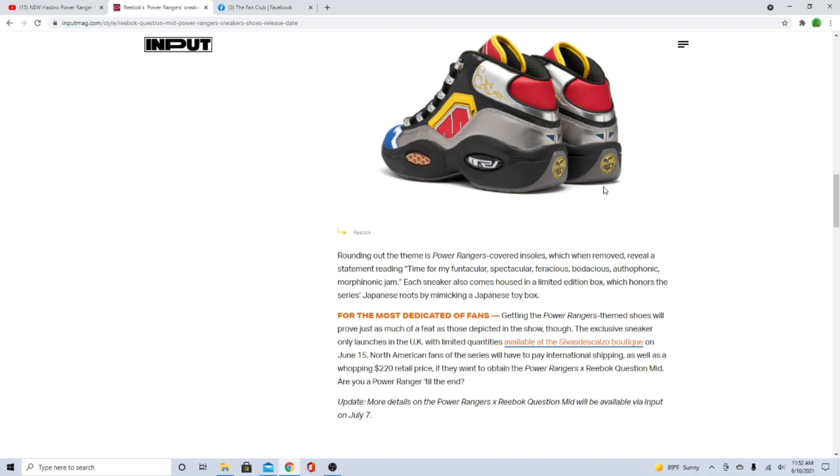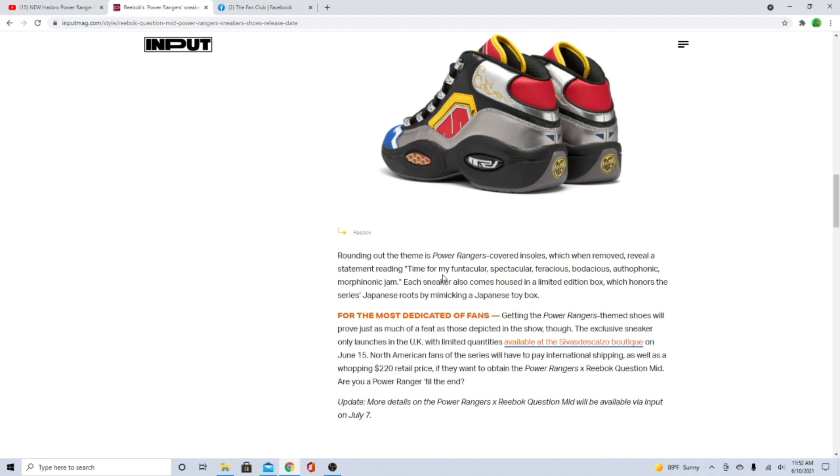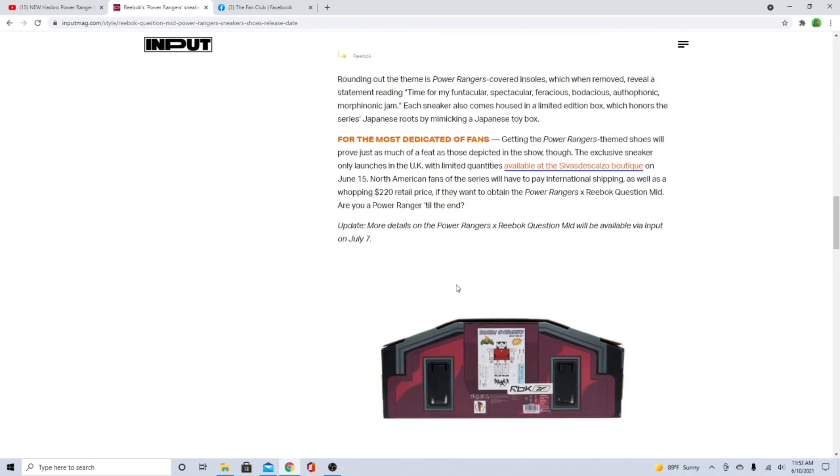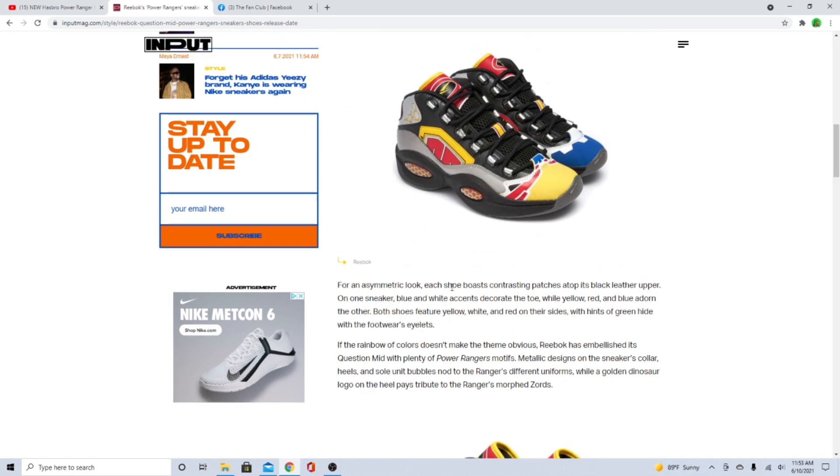These are so cool because it's all of them combined, and it's the actual Allen Iverson pair. The exclusive sneaker launches in the UK with limited quantities on June 15th. North American fans of the series will have to pay international shipping as well as a whopping $220 retail price if they want to obtain these. That's awful.